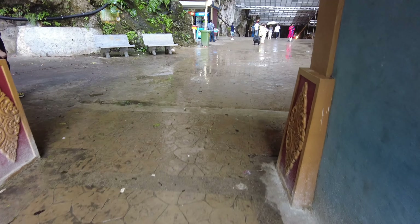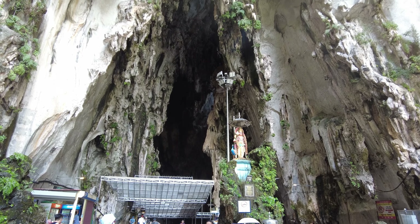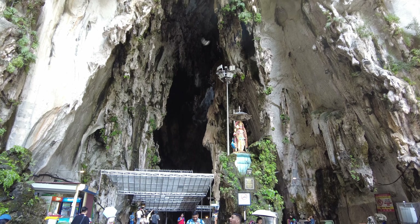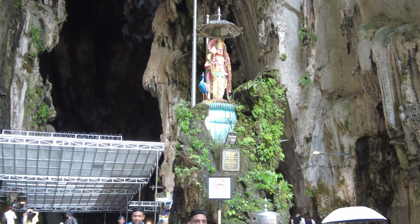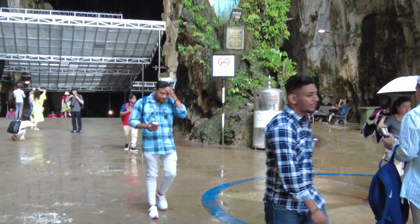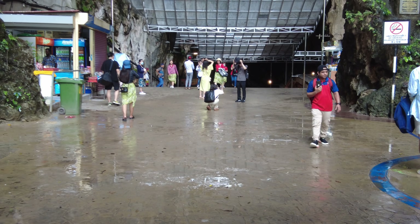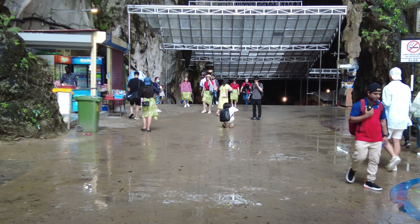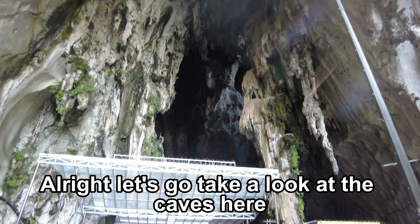Already I can feel a cool breeze and see some water dripping down here. And we made it to the top. Look at this. These are limestone caves. Let's go take a look at the caves here.